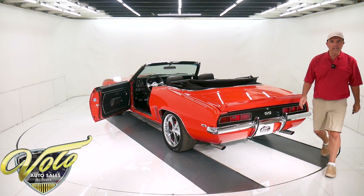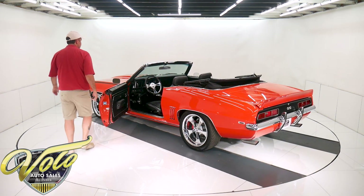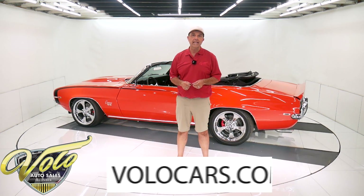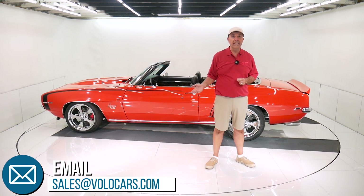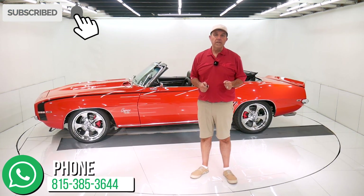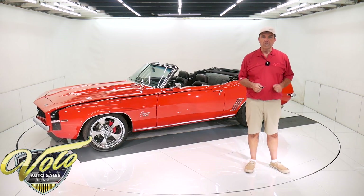So that's my impression of the car. You can go to volocars.com — there are plenty of ways to contact the salesman. If you have any specific questions or concerns, feel free to ask them. They'll help you the best they can. They can get this delivered to your driveway and help get you financed. That's at volocars.com. If you enjoyed watching the video, subscribe to our YouTube channel — click on the bell icon and you'll be notified as new ones are posted. Thanks for watching.